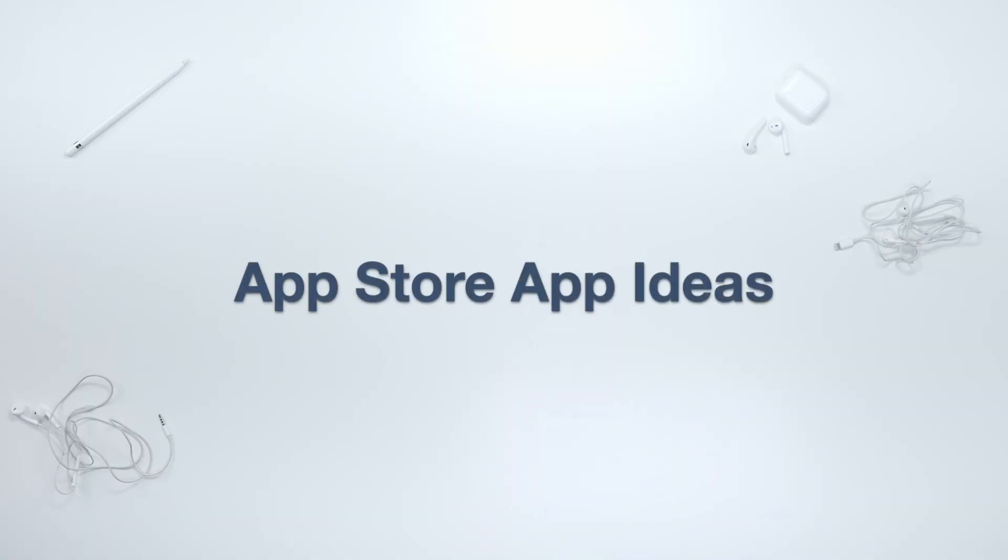Having an app published on the App Store is a crucial aspect of becoming a strong candidate when trying to land your first iOS job. My name is Dave and I make videos about iOS development with a focus on helping new developers looking to start a career in iOS. I currently have three apps published in the App Store, and they were one of the biggest selling points I had when I got my first job.